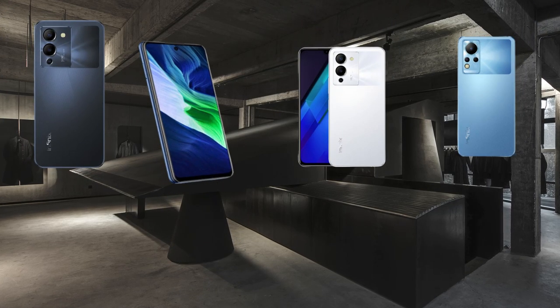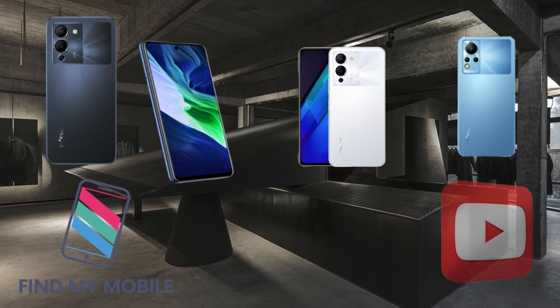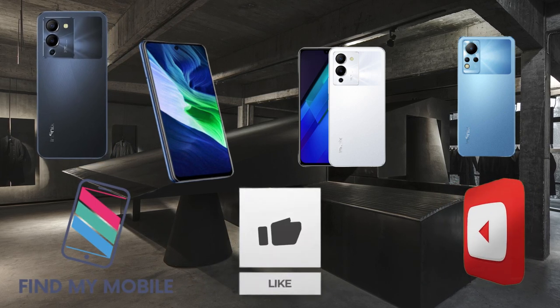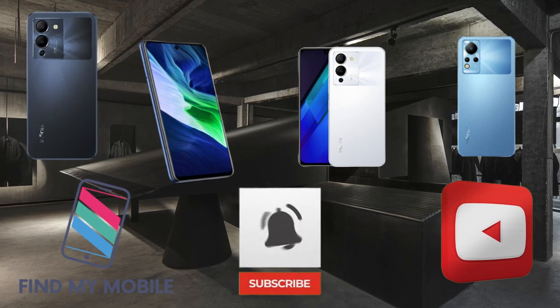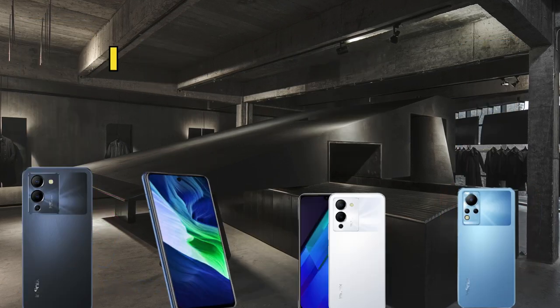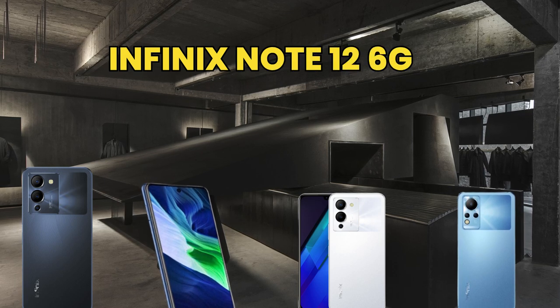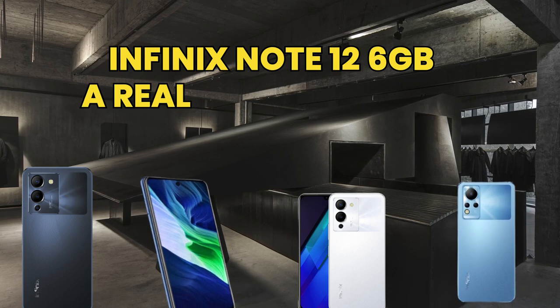Hello everyone, welcome back to my channel Find My Mobile. If you are new on my channel, please subscribe and also press the bell icon. Today we will talk about the Infinix Note 12, launched by Infinix.